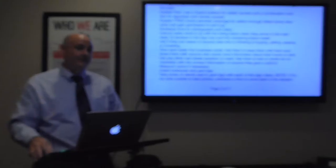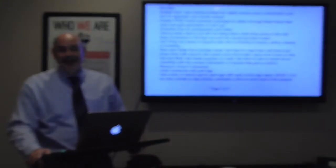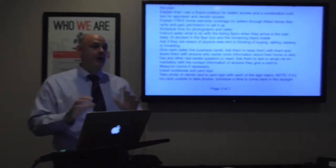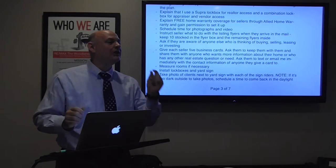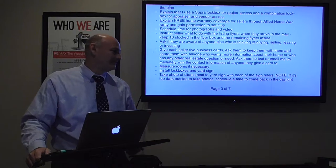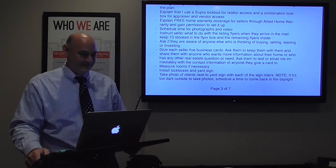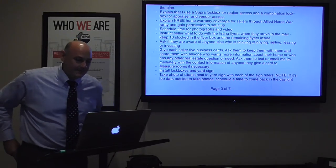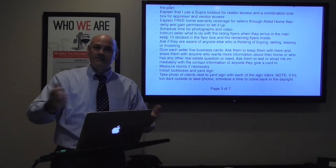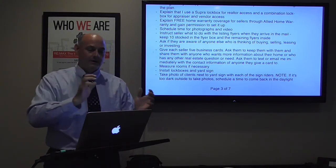I don't do colorful flyers inside with cheap black-and-white copies on the office copy machine. I do professionally printed, full-bleed, laminated card-stock flyers — because your house is worth it. Always look for points of differentiation. At the end of this meeting you want them to think, 'Wow, I've never dealt with an agent like this before.' Never make fun of other agents, but let them know there's a difference.